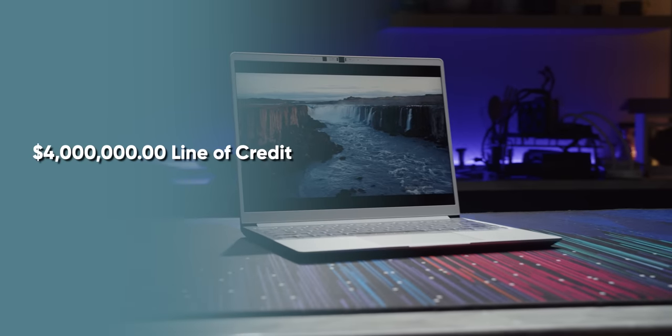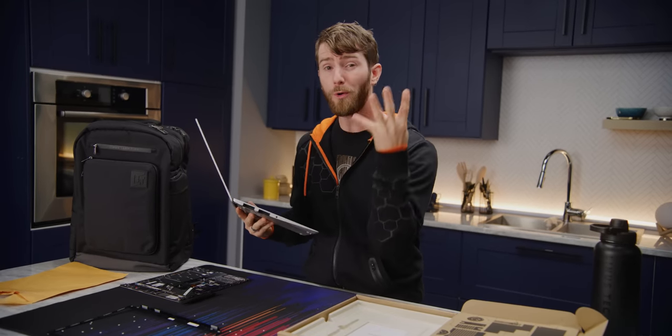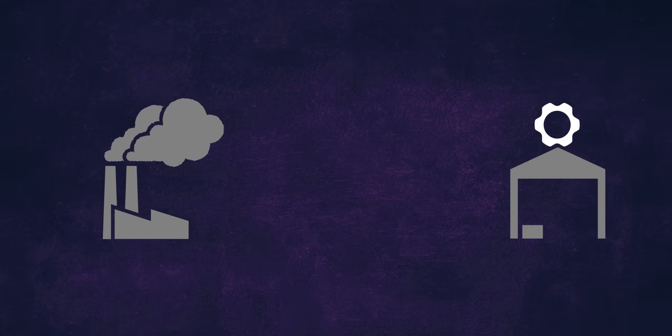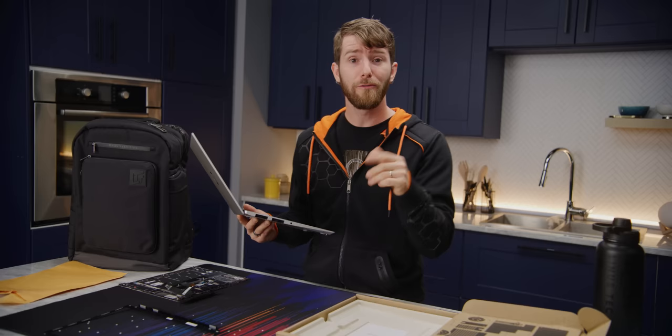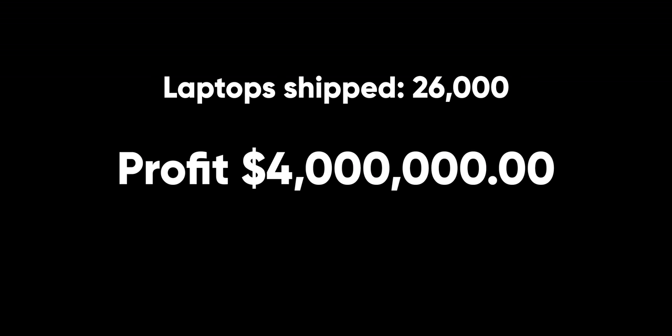Now let's do it again, but with a big bucket of borrowed cash at 8% interest compounding monthly. In this scenario, Framework gets to place four separate $1 million orders spaced two weeks apart right out of the gate. After eight weeks they start receiving these orders, generating the cash they need to restock them and a cool $200,000 in profit every time an order sells through. A year into this scenario, assuming zero sales growth, Framework has now paid $330,000 in interest — which sucks — but they also shipped 26,000 laptops and made over $4 million net.